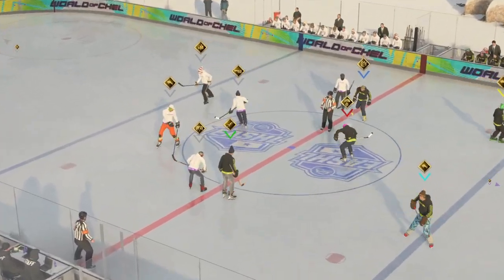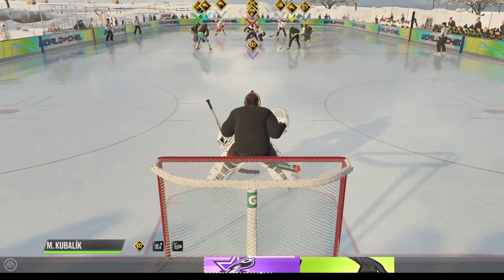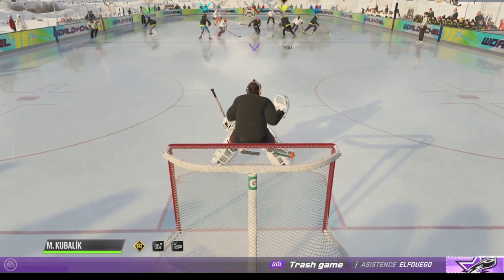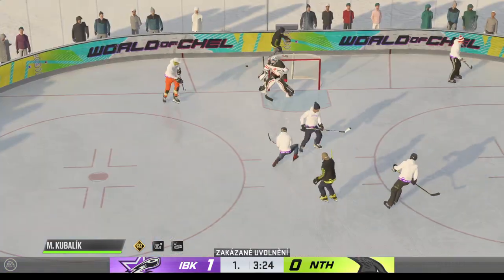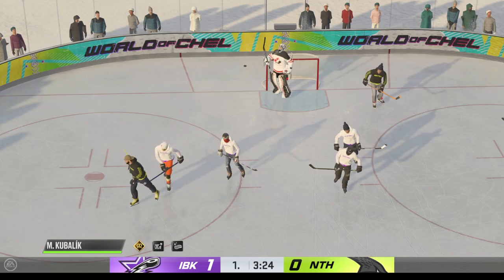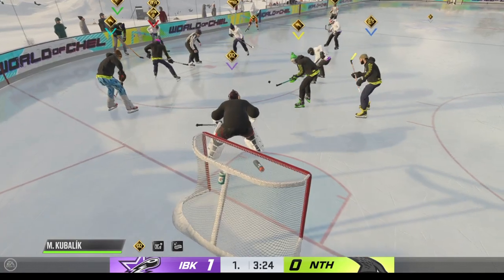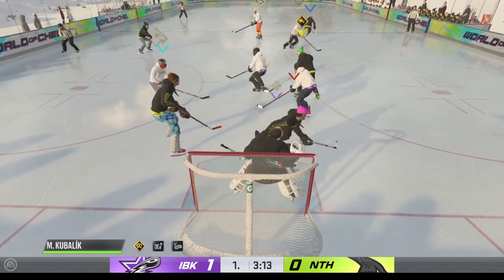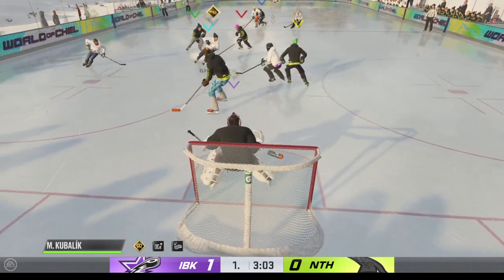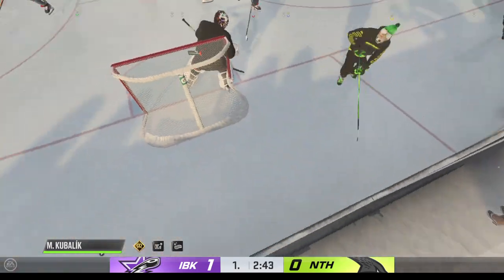The Ice Breakers are on the board here late in this first period. A pretty sluggish first part of the period — nobody able to get on the board until now. And there we go, icing is the call. Just here in the late stages of this frame, the Ice Breakers have taken a 1-0 lead. Play resumes as they win the draw in the offensive zone. The other club is a little tired after the icing — that's an important offensive zone win.